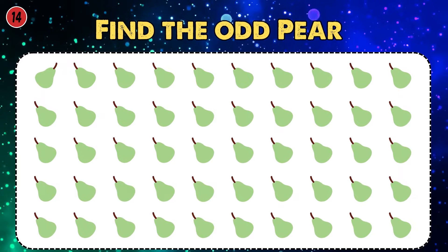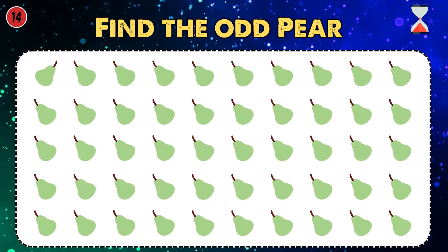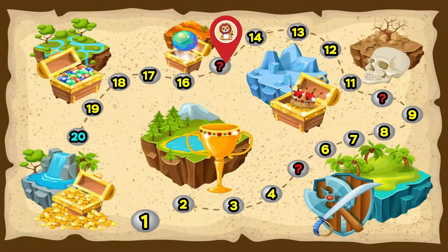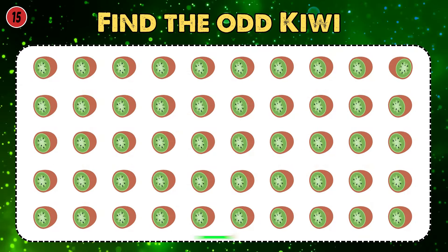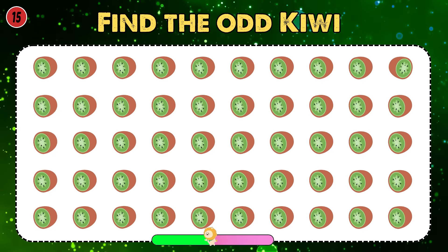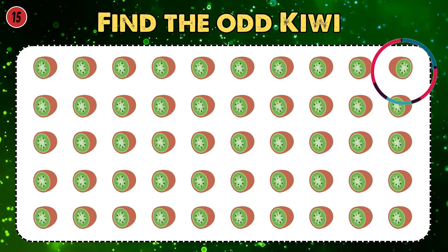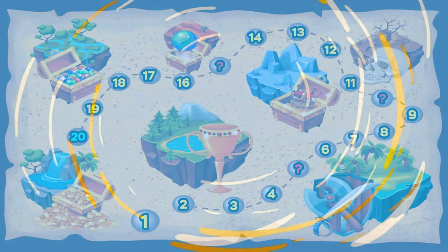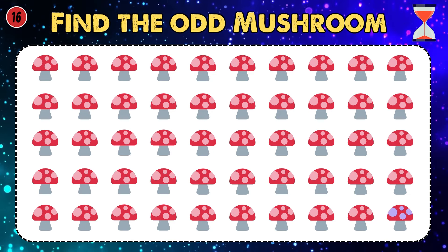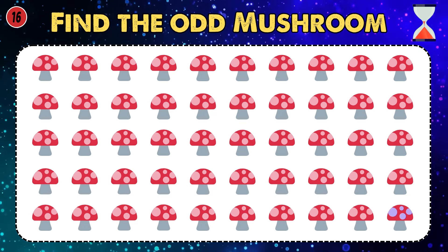Find the odd pear. Here is the different bell. Find the odd kiwi. Find the odd mushroom. The gift box is different here.